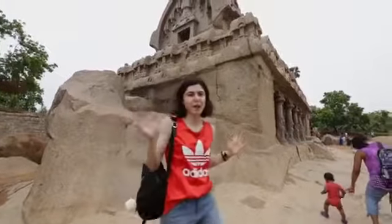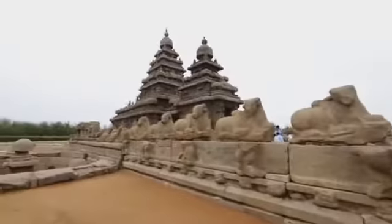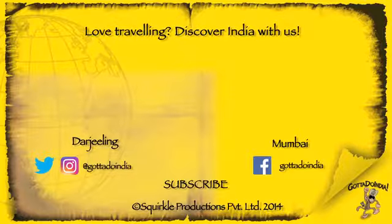So that's it from Mahabalipuram guys. There's lots to see, lots of history, and it's totally worth the one-hour trip here. Make sure you come here — the beaches are also beautiful, so if you have more time, check them out. If you liked this video, make sure you give it a thumbs up and subscribe to the channel if you haven't. See ya, bye!